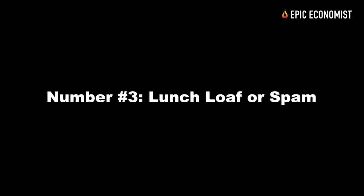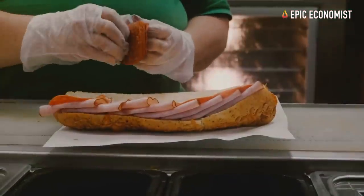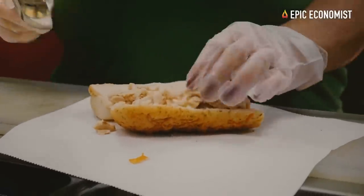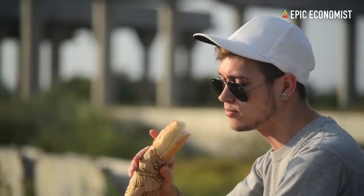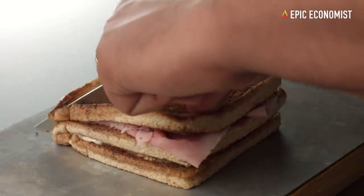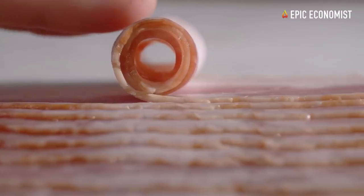Number three: lunch loaf or spam. You can use them in numerous recipes, which is great because you can always make it taste different so you won't get tired of eating it. They offer two sources of protein — meat and pork — they're already spiced and smoked, and you can find them for 16 cents per ounce. Number four: canned ham. If you buy it in bulk, you only pay about 25 cents per ounce. The best thing about it is that you don't have to cook it — you can slice it real thin and make delicious sandwiches to eat on the go.